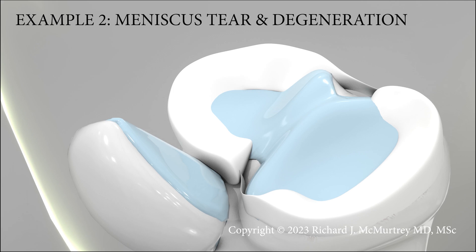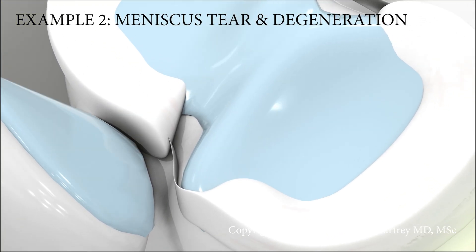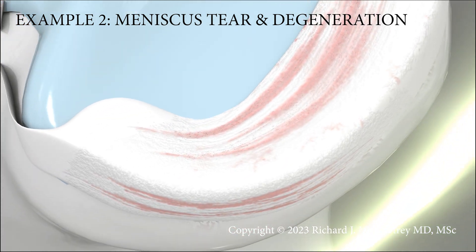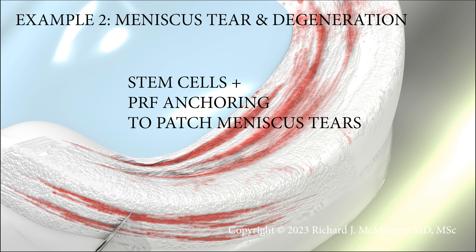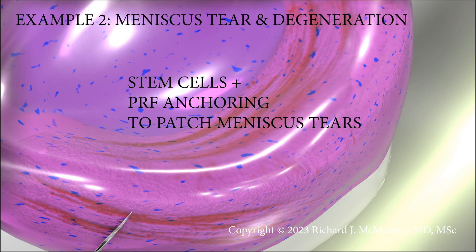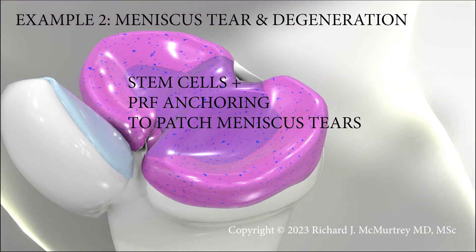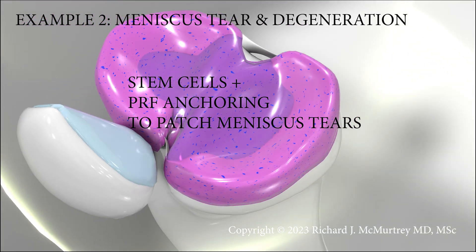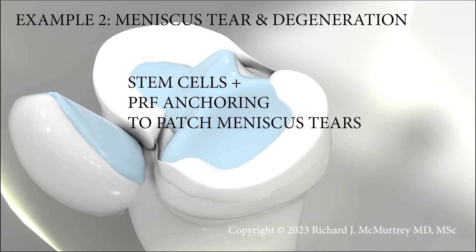These stem cells want something to grab onto, to live and thrive on and proliferate on, and that helps integrate them into the tissues. The fibrin scaffoldings are really good because they're like a sticky matrix that helps stick to tissues. It gives the tissues a matrix of growth factors itself, and in addition, it holds the stem cells there to help bind them, localize them, and integrate them into the injured tissues.